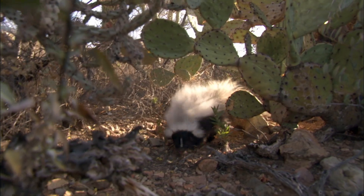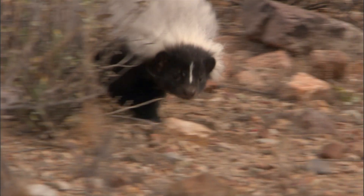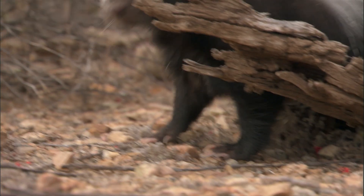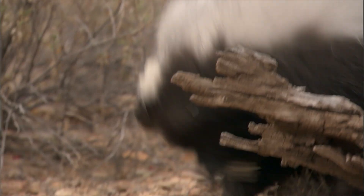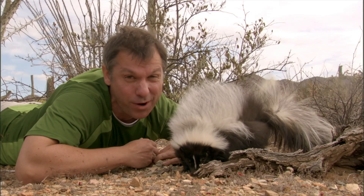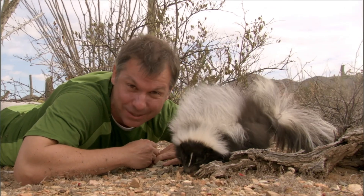This member of the weasel family is one of the greatest defenders in the creature world. Skunks are known for their chemical defense. A skunk sprays a super stinky, even sickening potion of stink at anyone who thinks of messing with them. You know I'm not messing with you, buddy, right? But this guy's our friend, so he won't spray us.